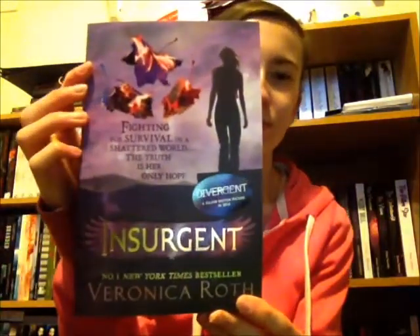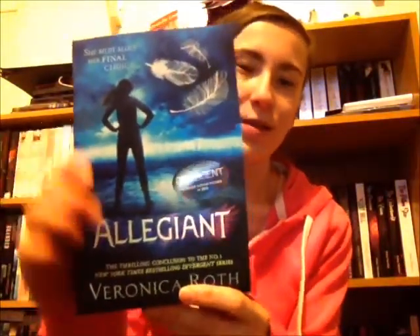In the Divergent series, if you don't know, the first book is Divergent, the second book is Insurgent, and the third book is Allegiant. These are the UK covers. I wasn't really a huge fan of the UK covers when I first saw them, but now seeing them in person, they're a lot nicer looking than I expected. Plus I got the box set for really cheap on the Works — it was only £10, which is like £3 per book, which is really good considering these books are kind of expensive.